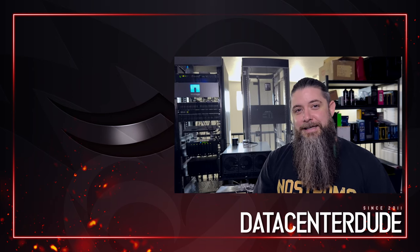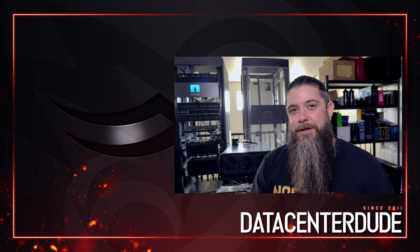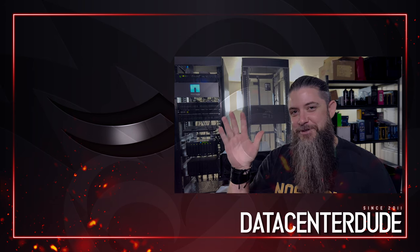If you enjoy this kind of content, drop a like down there — it really does help. Let me know what you'd like to see down in the comments below. Thanks for watching, and we'll see you guys next time. Take care.